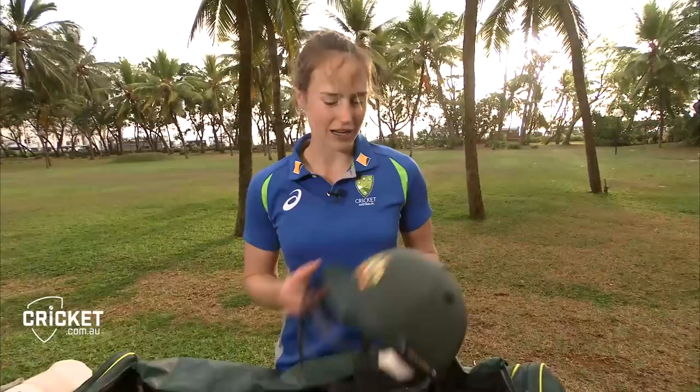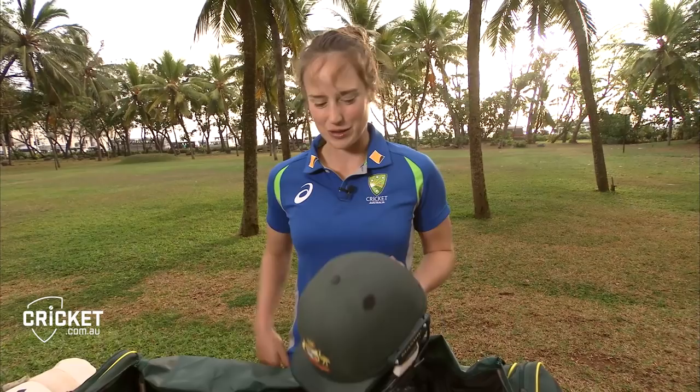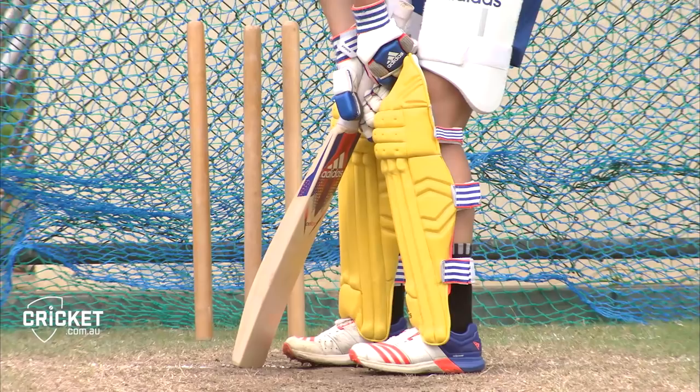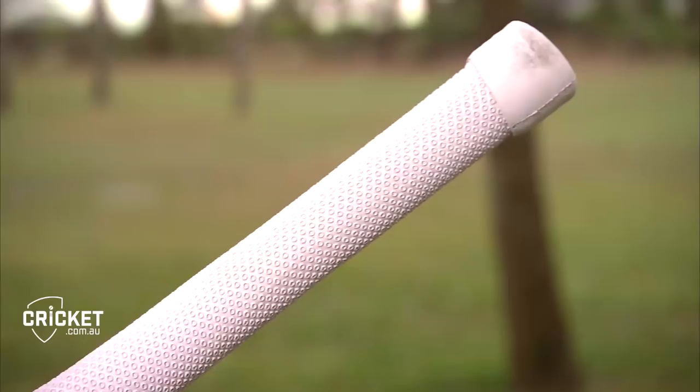Probably the most important piece of equipment — my bat, or bats. I normally carry about three bats on tour but tend to just use one, especially if it's a good one and I'm enjoying using it or it feels comfortable to play with.